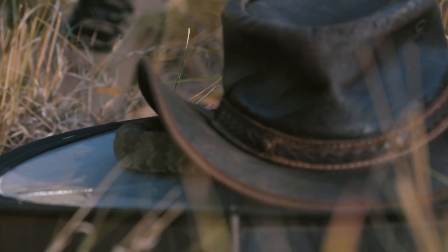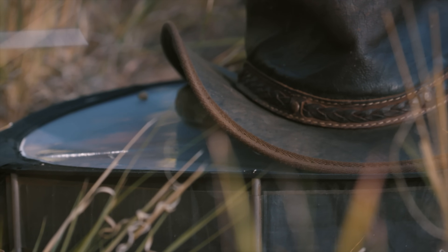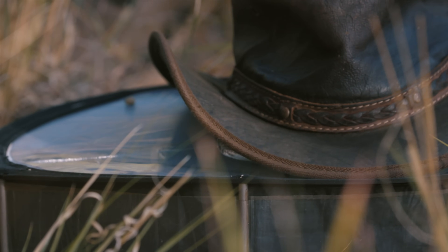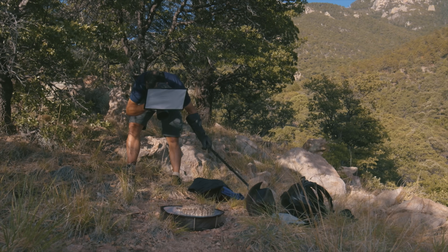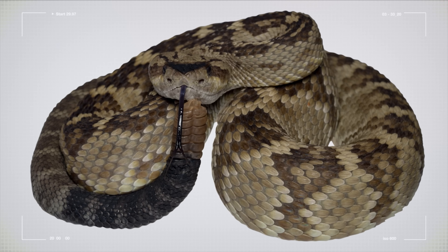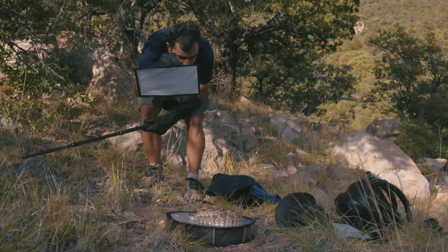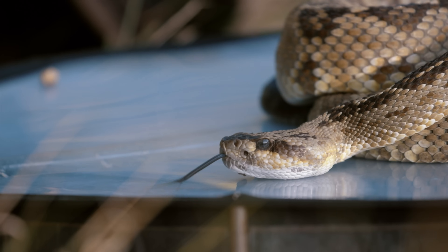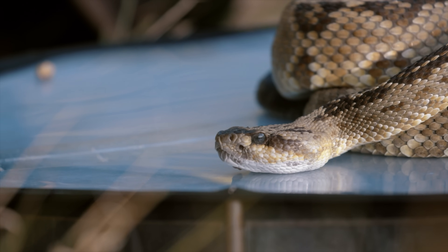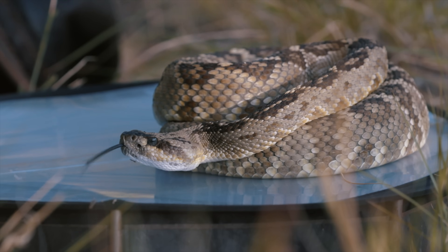I'm going to let him quiet down in his curled-up position. With a little bit of luck, once I take the hat away, he'll be relaxed. And I'll be able to take a nice overall shot. That's lovely. I'm going to come closer to photograph the head. He's magnificent. He's darting his tongue to sense me.